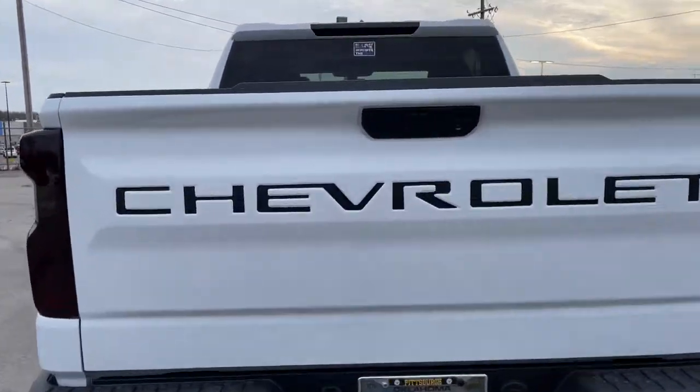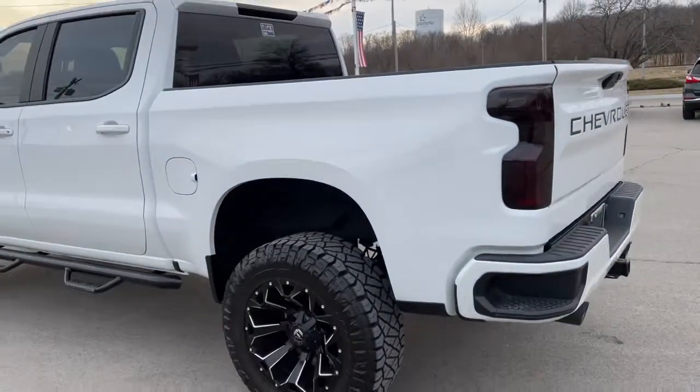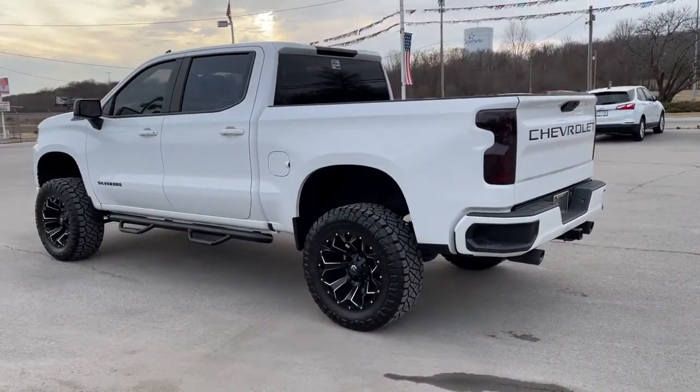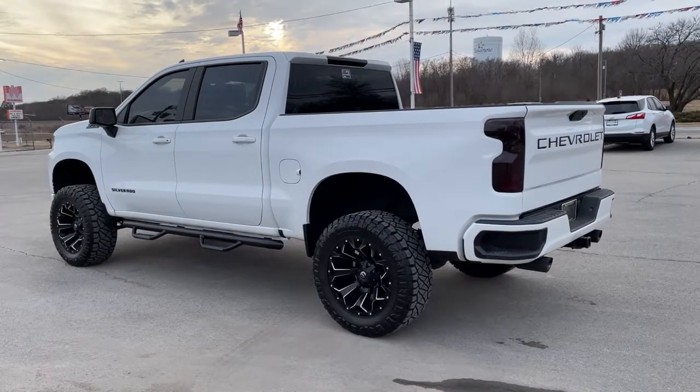Keyless entry, four-wheel drive, fog lamps, keyless start, remote engine start, heated mirrors, backup camera, Wi-Fi hotspot, rear AC, aluminum wheels.